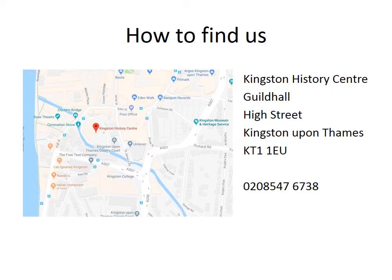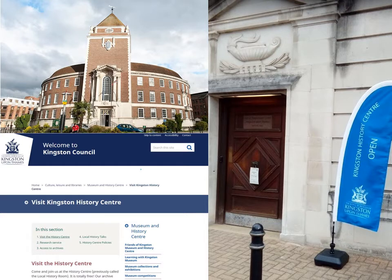How to find us? Our address is Kingston History Centre, Guildhall High Street, Kingston-upon-Thames, KT1 1EU. Phone 0208 547 6738 or email local.history@kingston.gov.uk. We're in the basement of the Guildhall in one of the former Magistrates Courts. Go to the rear of the Guildhall and look for a big blue flag. Check our website to make sure we'll be open if you're planning a special trip. We're currently closed but hope to reopen soon, by appointment only.